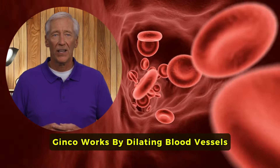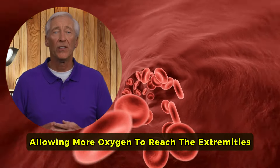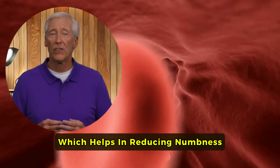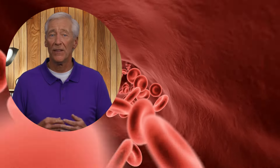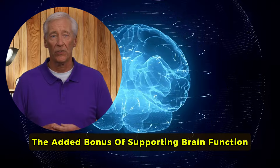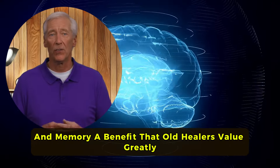Ginkgo works by dilating blood vessels, allowing more oxygen to reach the extremities, which helps in reducing numbness, swelling, and heaviness in the legs. It also comes with the added bonus of supporting brain function and memory, a benefit that old healers value greatly.